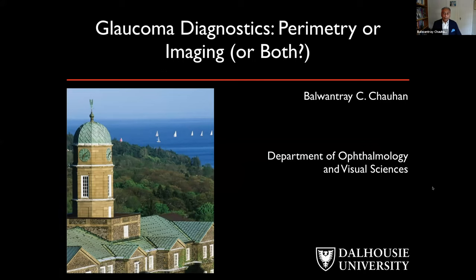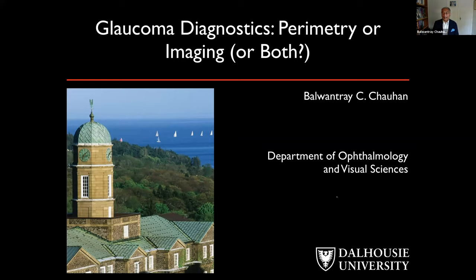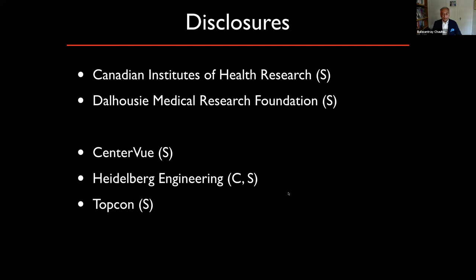I want to focus on this very important question on glaucoma diagnostics: do we need perimetry or imaging or both? I'm going to focus my talk on progression because I don't have time to cover all aspects of diagnostics. I will focus on imaging and perimetry for progression. Here are my disclosures — I've been fortunate to receive support from the Dalhousie Medical Research Foundation and the CIHR for numerous years, and I also have some commercial sponsorships, primarily equipment grants.